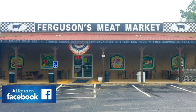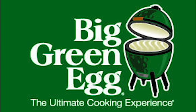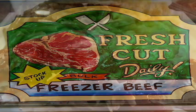Just down 369 from North Forsyth, you'll find Ferguson's Meat Market, where fresh meats are cut daily, anytime. And while you're there, check out the Big Green Egg and all of those accessories — it really is the tastiest way to prepare those fresh Ferguson's meats.